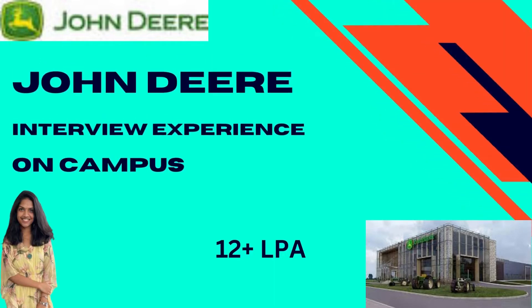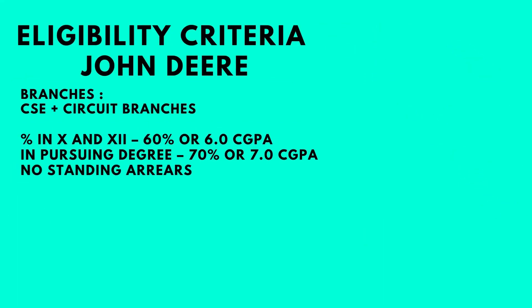Hi everyone and welcome back to my channel. Today we have Trisha here with us who's been recently placed at John Deere as part of her campus placements at VIT. She is here to share her interview experience with us today. John Deere is basically an American multinational corporation that produces agricultural machinery, heavy equipment, forestry machinery, diesel engines and many more, and this was a core placement for her. Let's look at the eligibility criteria before we talk to her.